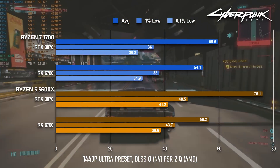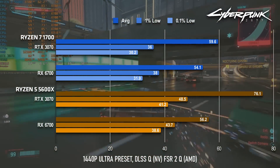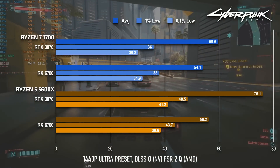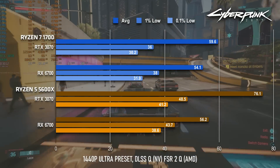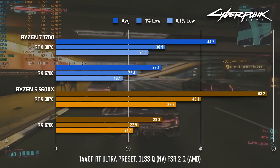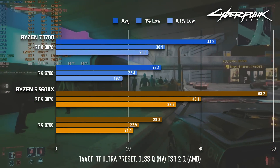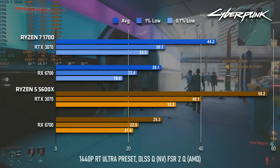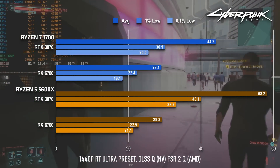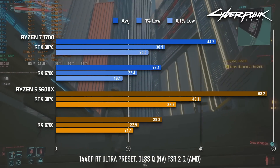The RX 6700 is the limiting factor when running Cyberpunk at 1440 Ultra with quality upscaling, but the RTX 3070 can leverage the extra CPU power to hit 76fps on average. With RT enabled, the situation is largely the same, just with smaller numbers. The Radeon still struggles to hit 30fps, while the GeForce can manage almost 60 — more than 25% faster than the Zen 1 chip would allow.